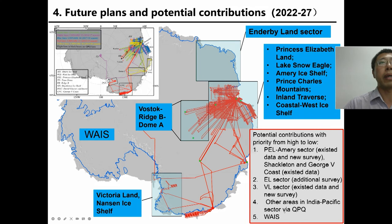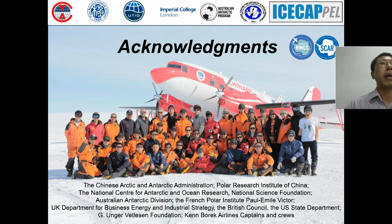In the Indian and Pacific sector, we can use the QBQ vessel to survey some coastal areas, although QBQ details cannot be decided yet. In West Antarctica, contributions remain uncertain. In other areas, we can try. I have finished my talk. Thank you. Acknowledgements are due to several institutes and persons who helped the AntArchive project. Thank you very much.